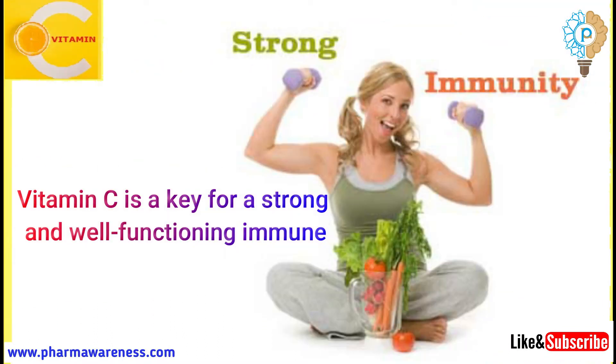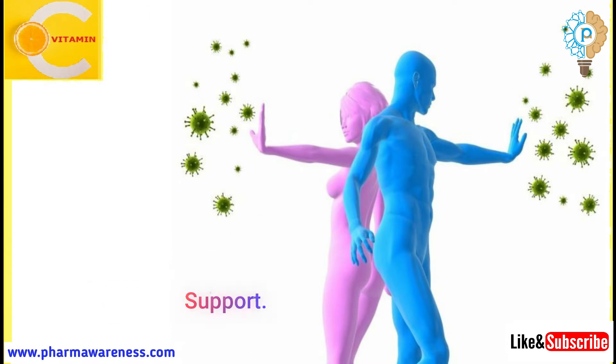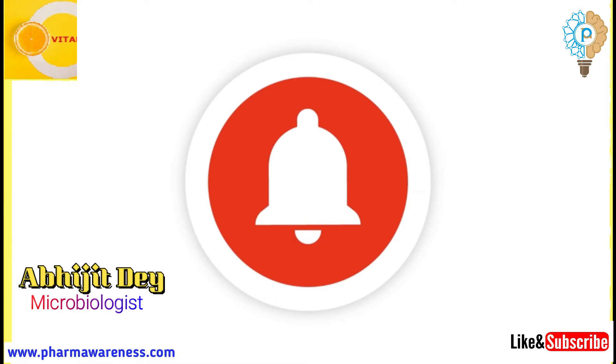Vitamin C is a key for a strong and well-functioning immune system. There are 20 reasons to take vitamin C for immune system support. Watch this video till the end without skipping and subscribe to my channel with the bell icon.